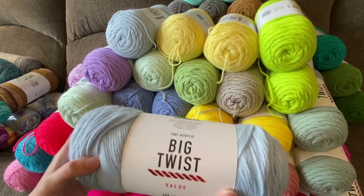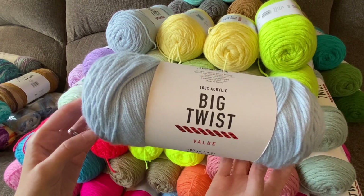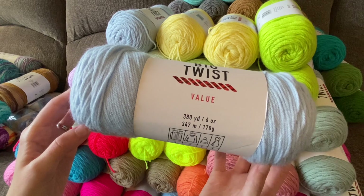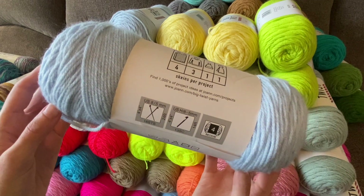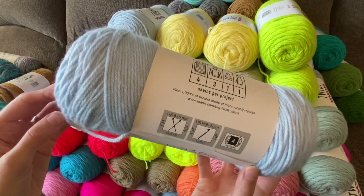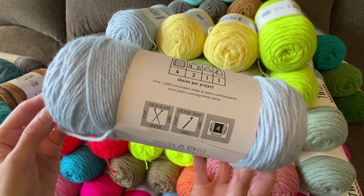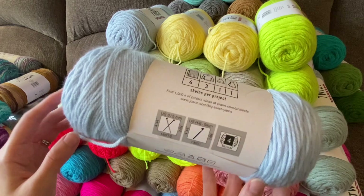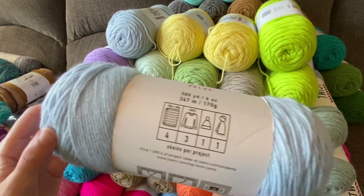So first, I will tell you the specs, and again this will be the same for all of these. This is the Big Twist Value yarn from Joann's — you get 380 yards. You're supposed to use a USH crochet hook, but I usually use a J hook when I make my crochet blankets and projects. It depends on what size hook you like to use and what you're making, but I like to use a J hook most of the time.